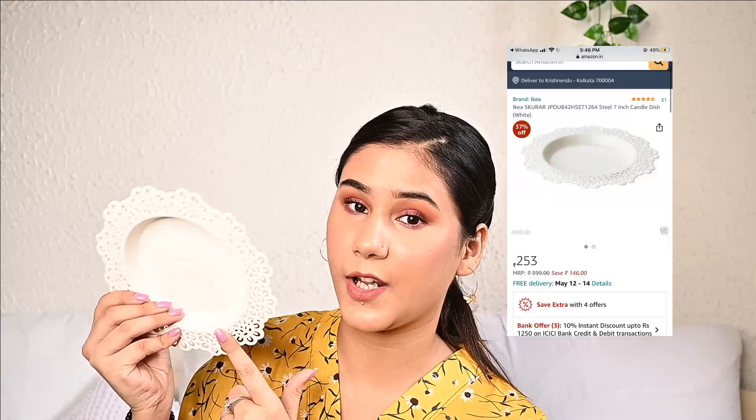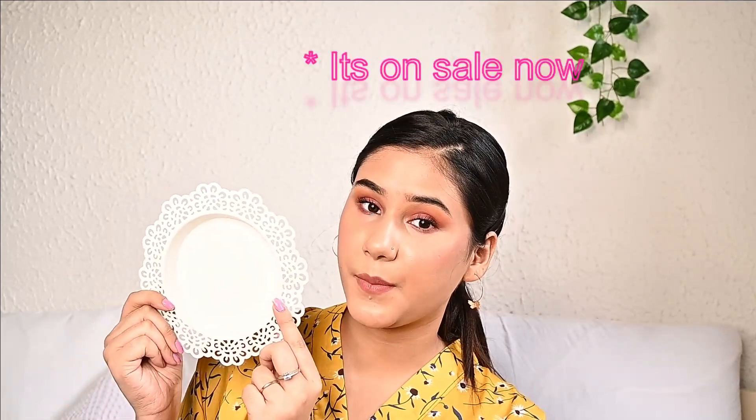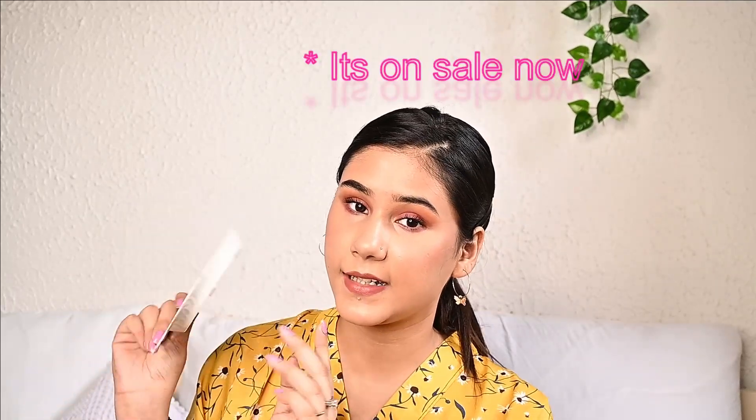The second tray that I got is this beautiful Ikea tray. It has beautiful edges at the sides. This one is from Ikea but I got it from Amazon at a very reasonable price. It looks very beautiful — I keep a candle on it in the middle of the cabinet that I've got and it looks very pretty and aesthetic.